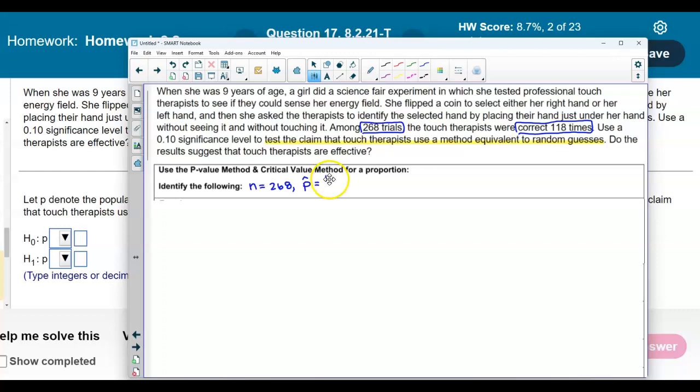So the point estimate is 118 over 268. Now what is the proportion? The claim says touch therapists use a method equivalent to random guessing — either the right or left hand — so that is one out of two, which is 0.50. Therefore, Q, the complement, is also 0.50.